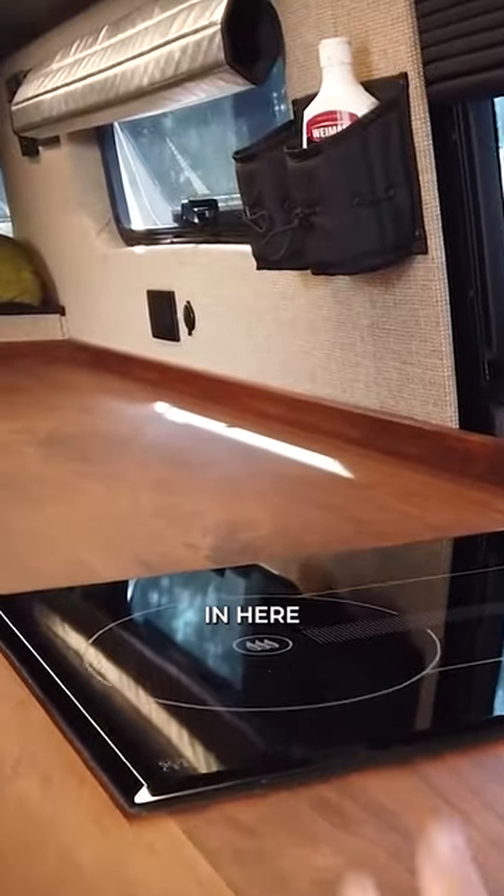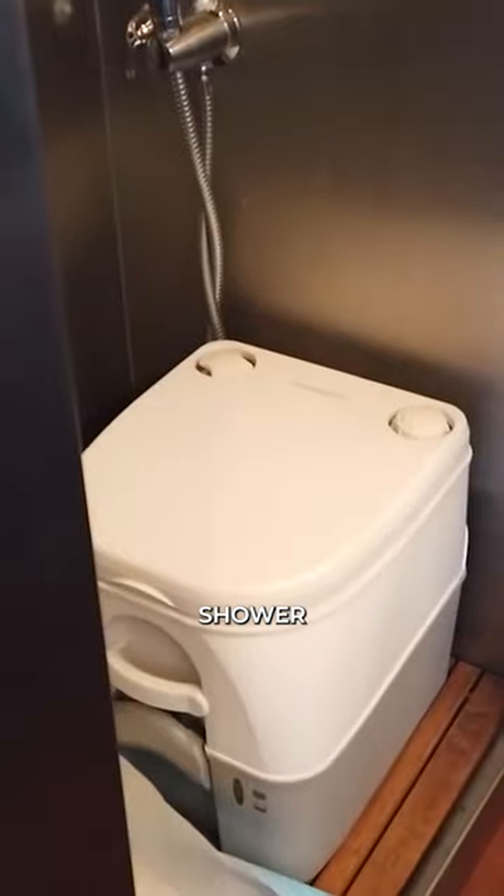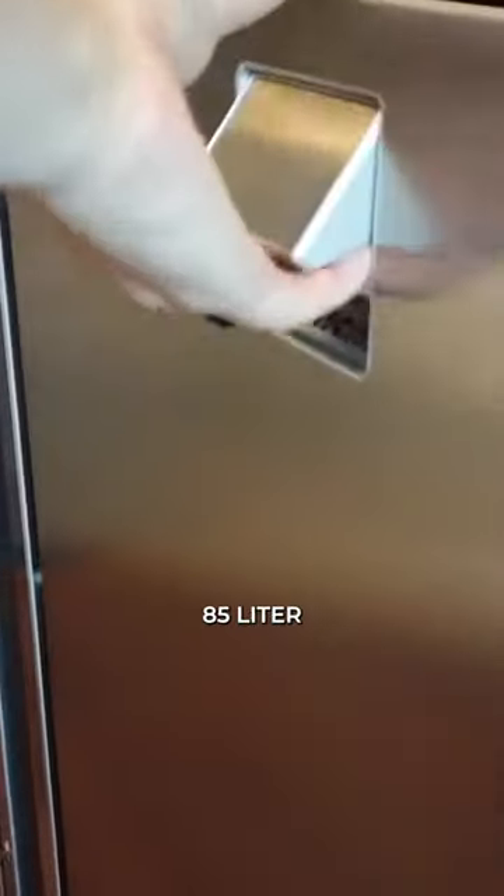Welcome to the kitchen. In here we have the Webasto diesel cooktop and our sink. We also have a full stand-up stainless steel shower, a 65-litre freezer, an 85-litre fridge, and two marine DC fans.